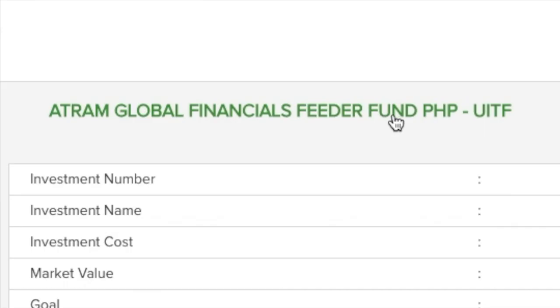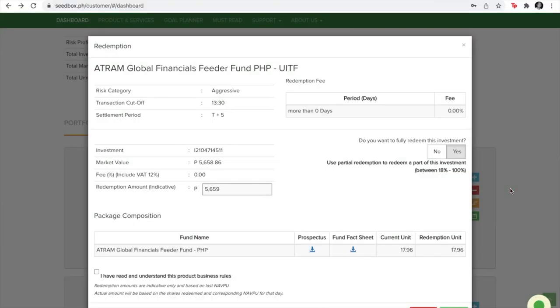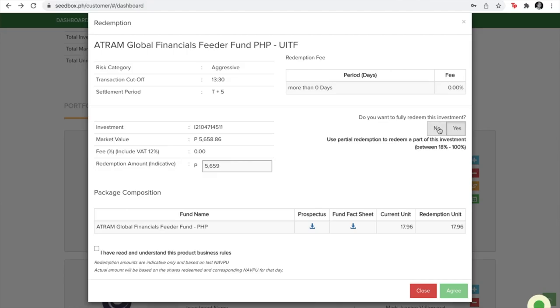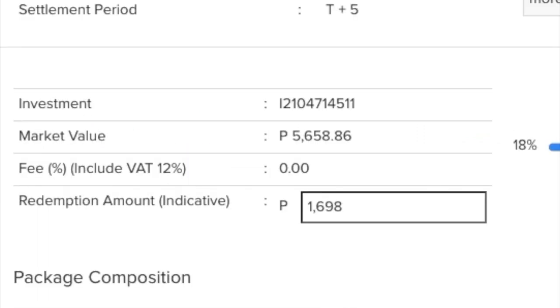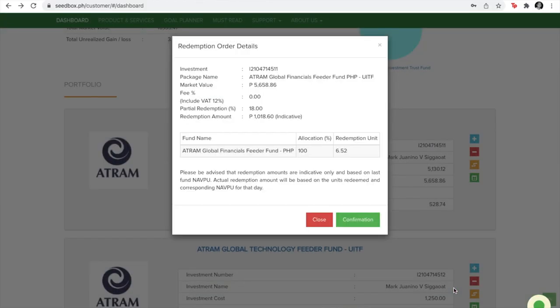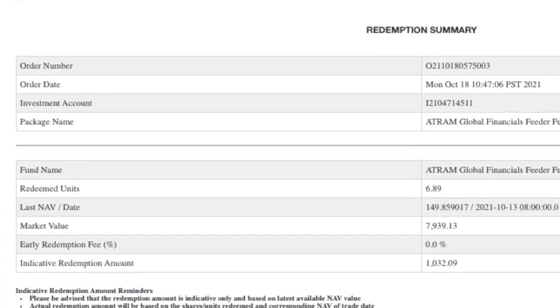I selected the ATRAM Global Financials Feeder Fund and clicked on the minus button representing redemption. On the next page, you indicate whether you'll be doing a full redemption or a partial redemption, and there's a toggle that you can move around. I toggled it to a little over 1,000 pesos, clicked on the checkbox to agree to the terms, and proceeded to confirm my partial redemption. Everything seemed to flow smoothly and I got my email confirmation that my redemption was being processed.